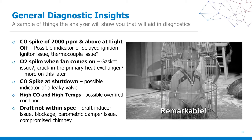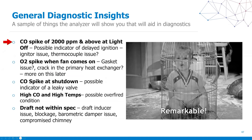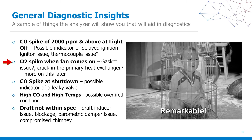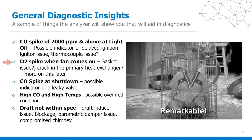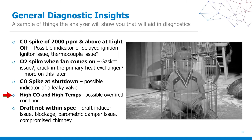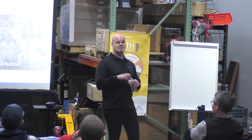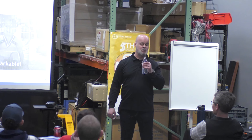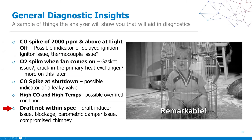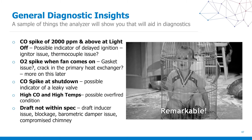General diagnostic insights — a small sample. CO spike at 2,000 ppm or above at light off: possible indicator of delayed ignition, igniter issue, or thermocouple issue. O2 spike when the fan comes on: gasket issue or crack in a primary heat exchanger — and I'll cover cracked heat exchangers at the tail end. CO spike at shutdown: possible indication of leaky valve. High CO and high temperatures: possible over-fire condition. If you're an experienced tech and you think you can find this stuff without an analyzer, if you want to be more effective than anything you've ever done, you're going to use an analyzer. Draft not within spec: draft inducer issue, blockage, barometric damper issue, or compromised chimney — we have to check and verify.